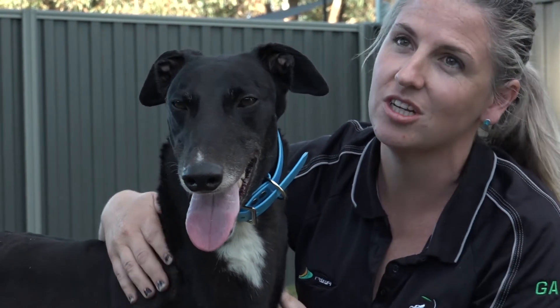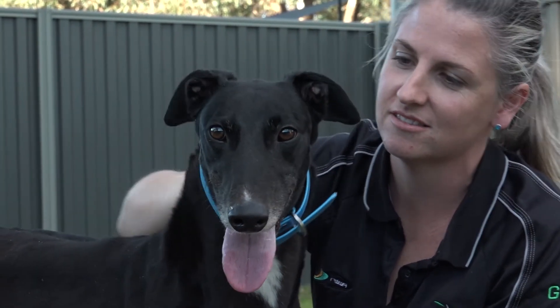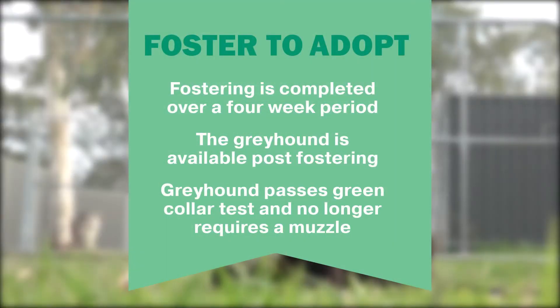Once the greyhound is ready, there are two ways people can adopt a greyhound from GATT. The first way is foster to adopt. In a foster to adopt, your greyhound will pass its green collar assessment but will not have spent much time in a home environment. In this option, you act as a foster carer for a period of four weeks, helping your greyhound transition to a home life. After four weeks has passed, we process the adoption.